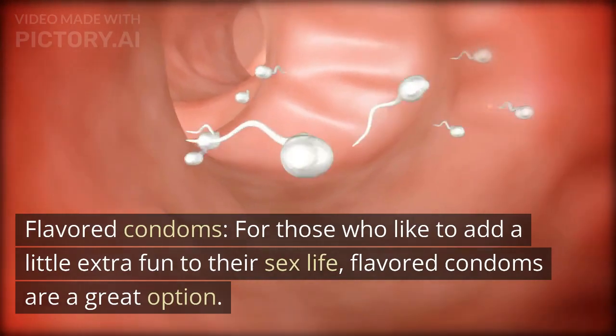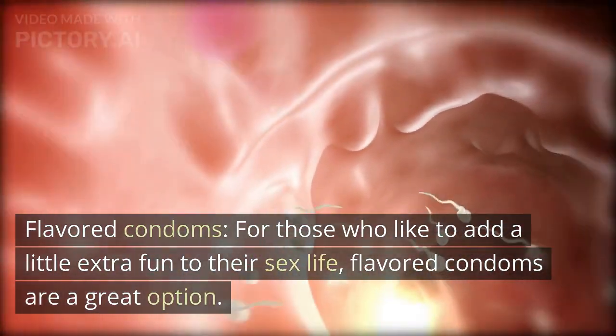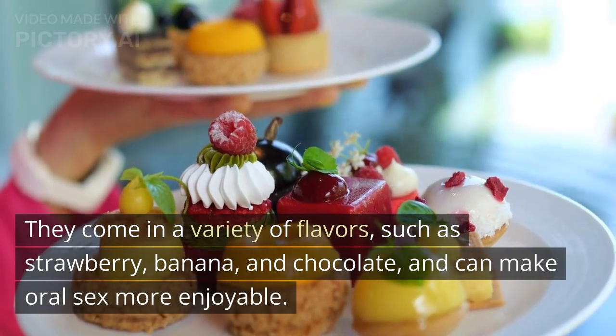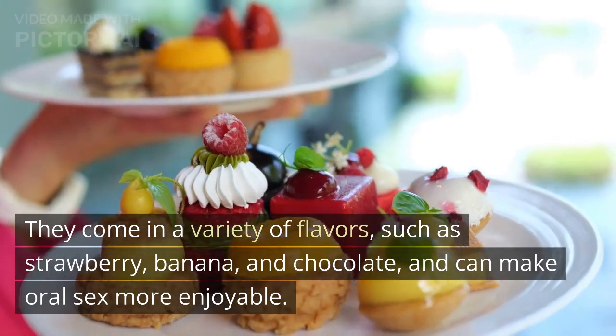Flavored condoms. For those who like to add a little extra fun to their sex life, flavored condoms are a great option. They come in a variety of flavors, such as strawberry, banana, and chocolate, and can make oral sex more enjoyable.